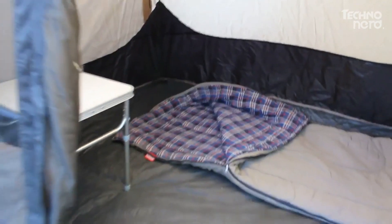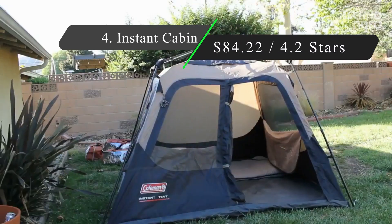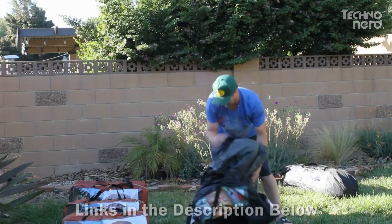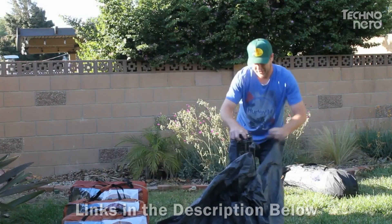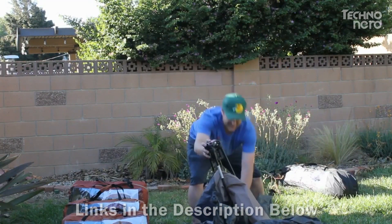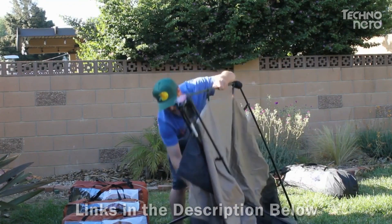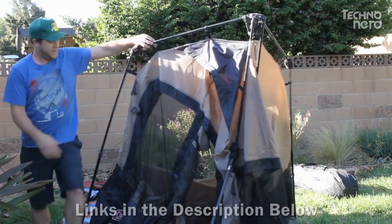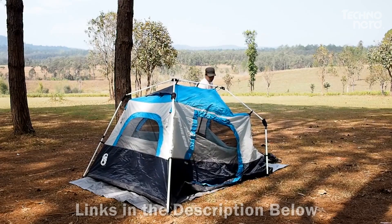Moving on to number four, we've got an awesome and convenient tent for your winter camping needs: the Coleman Instant Cabin. This thing is designed to make setup as easy as possible so you can spend more of your time enjoying whatever winter wonderland you find yourself camping in. Billed as an instant tent, it has pre-attached poles that make setting up as easy as unfolding, extending, and securing — assembly takes just one minute.